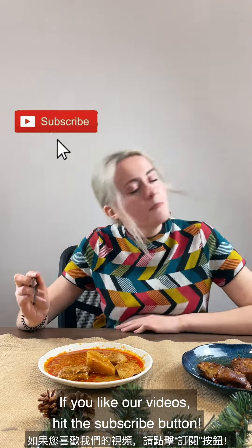Thank you for watching. If you like our videos, hit the subscribe button and the notification bell. Goodbye!